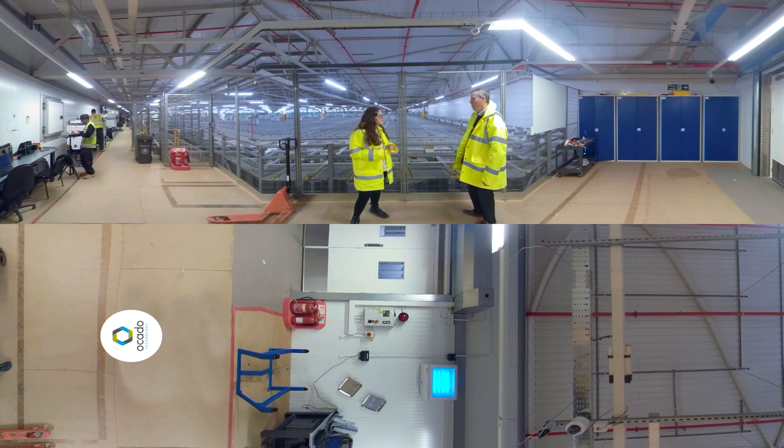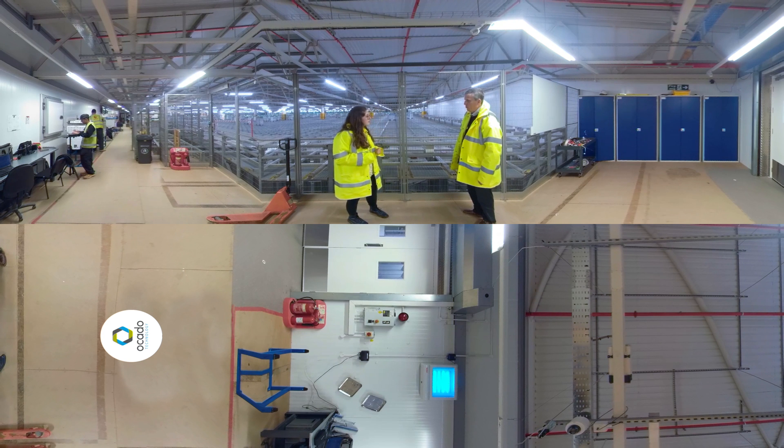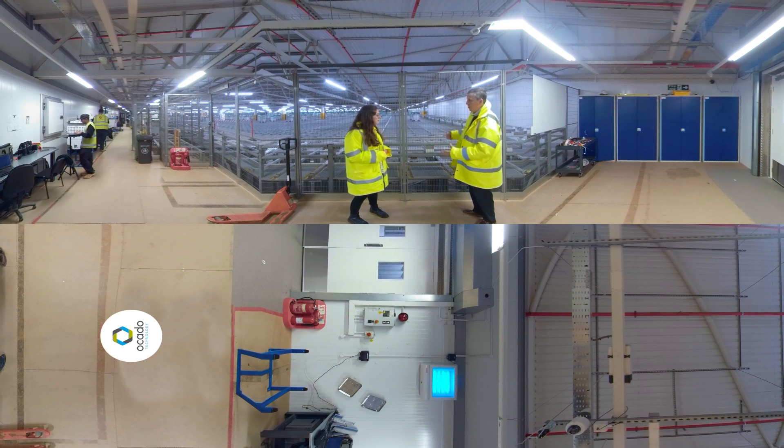Sure. The first thing we did before building this facility was to build a detailed mathematical model, or simulation, in order to work out the algorithms and the control mechanisms that we would be using here. And then we set about creating effectively the air traffic control system that orchestrates the movements of all these bots as they fly around, very much like a real air traffic control system would.